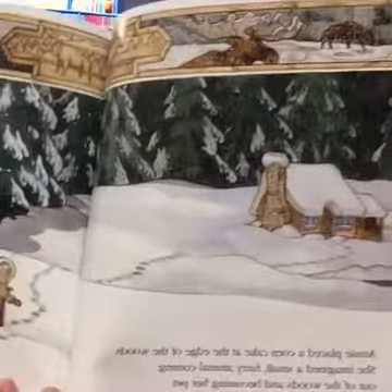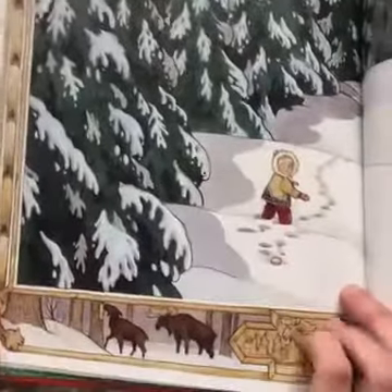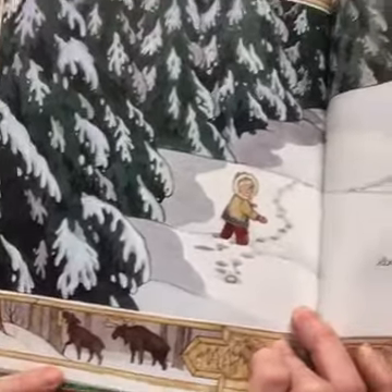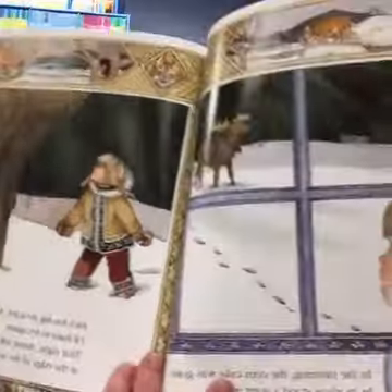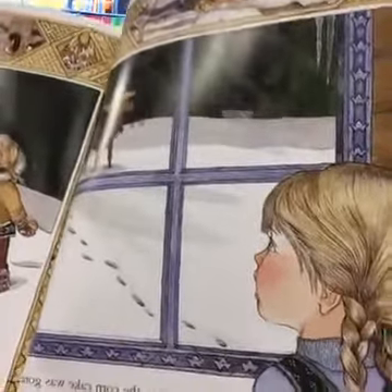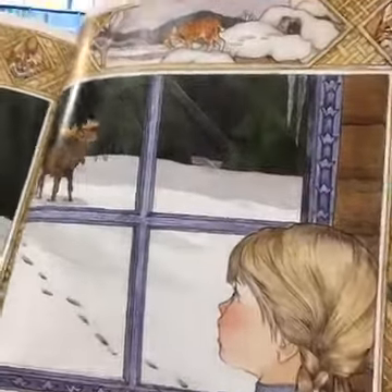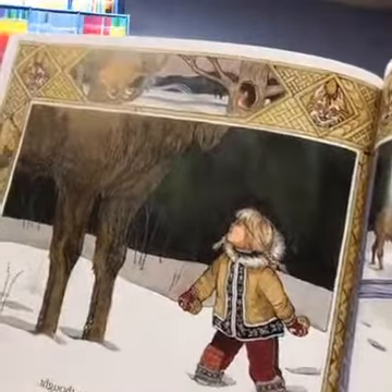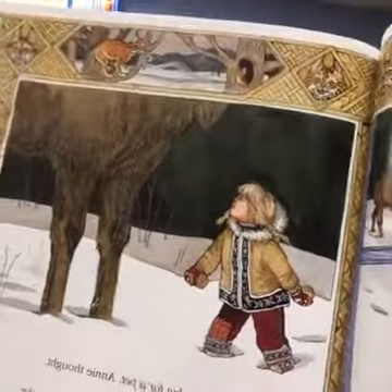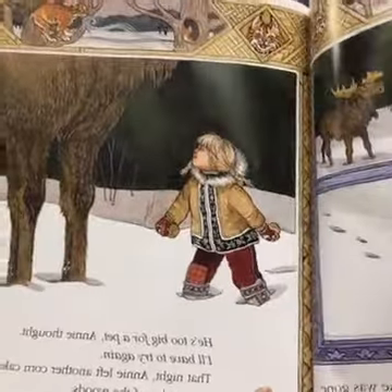Let's make a prediction — do you think Annie is going to find a little furry animal? In the morning, the corn cake was gone, and in its place stood a giant moose. 'Oh, he's too big for a pet,' she thought. 'I'll have to try again.' And that night Annie left another corn cake at the edge of the woods.